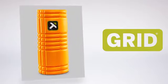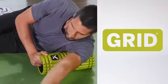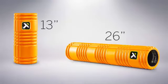The Grid. The patented three-dimensional design replicates the feeling of a massage therapist's hands. Available in 26 inch, 13 inch and mini.